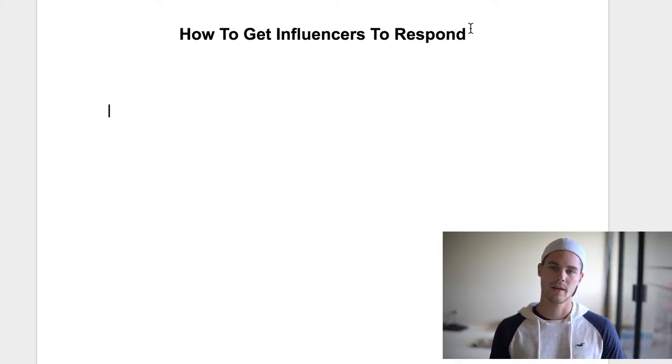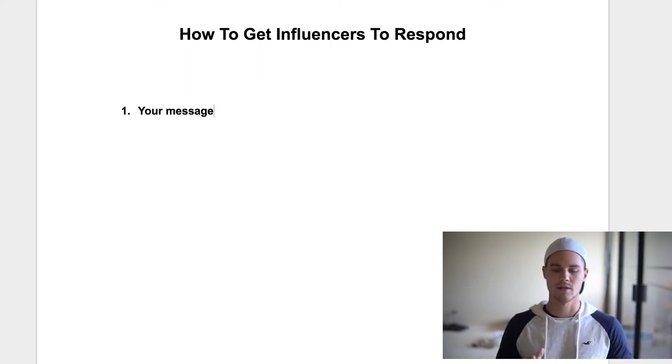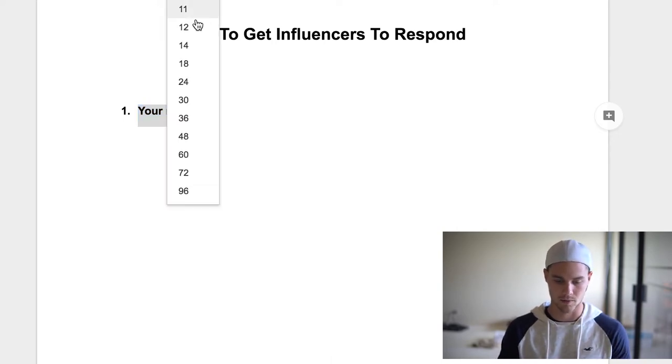There are three things I use to make sure that influencers respond to me. Number one, and most importantly, is your message. The message that you send has to be somewhat captivating — really to the point. You've got to be asking a question, and they've got to believe that you're professional, you know what you're doing, and it's worth their time to actually respond.